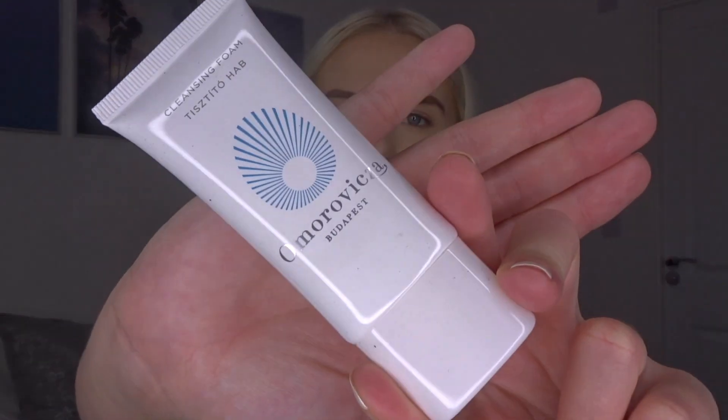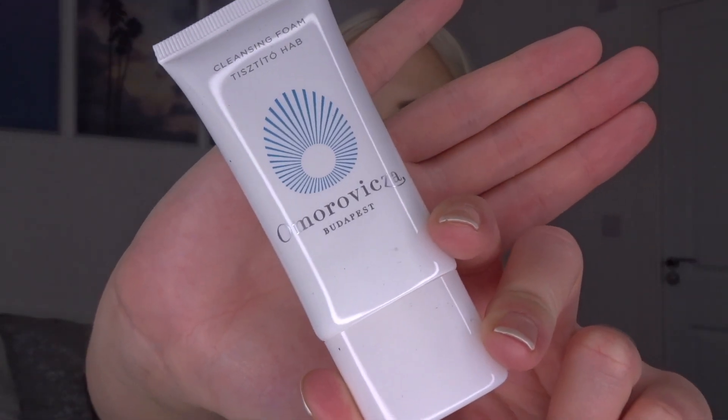I'll show you the name — I don't know how to pronounce it, never heard of it before. It's a Hungarian brand. It says this cleanser not only removes makeup and impurities but it energizes and revitalizes your skin, perfect after a day spent in the sun.